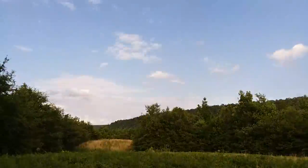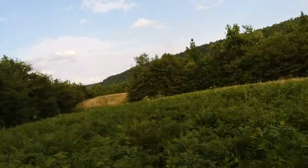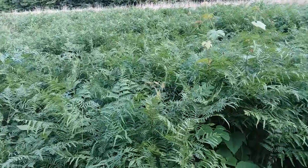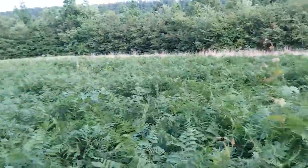Greetings YouTubers. Farmer's Son Prepping here. Anyone need a fern? Anybody need a fern? We got some ferns.